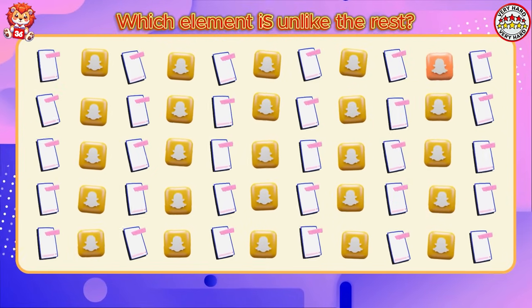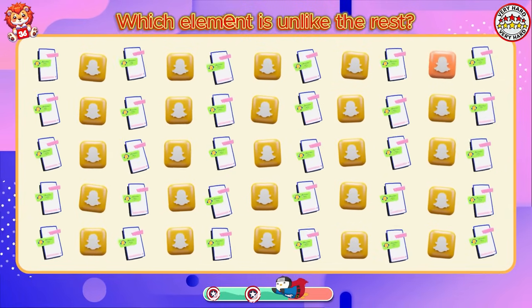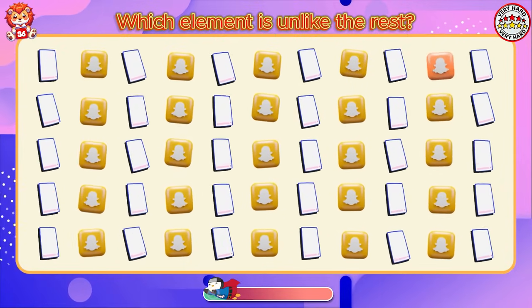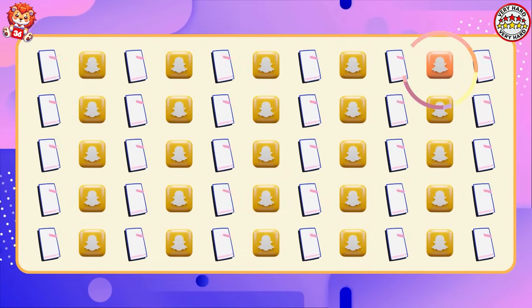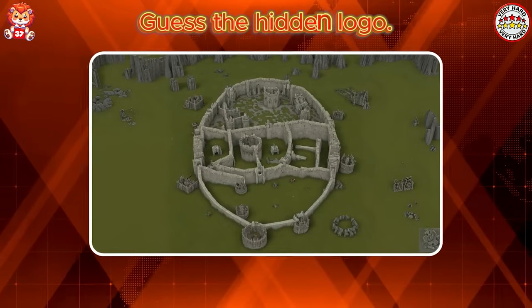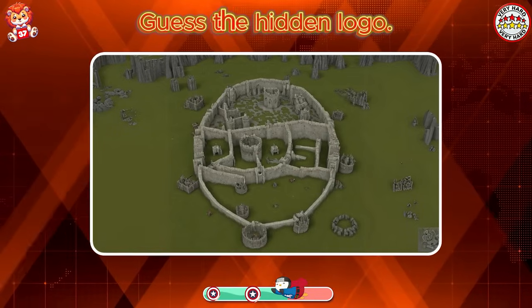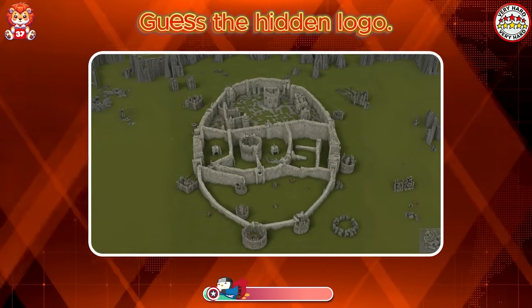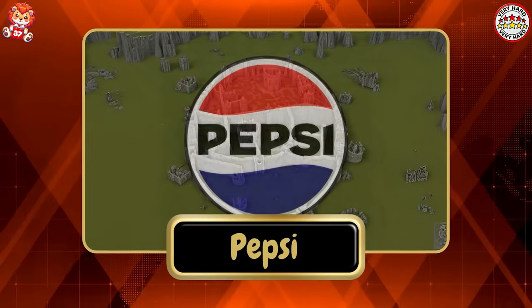Which element is unlike the rest? Look, the logo is orange instead of pink. Guess the hidden logo. Marvelous. It's Pepsi.